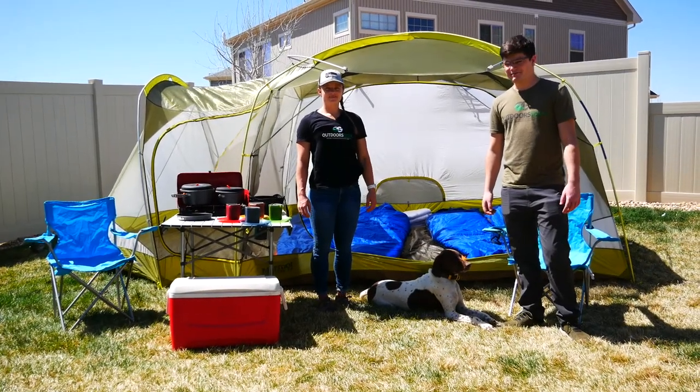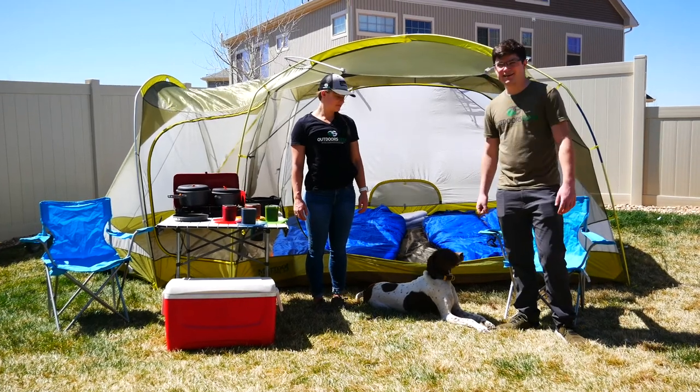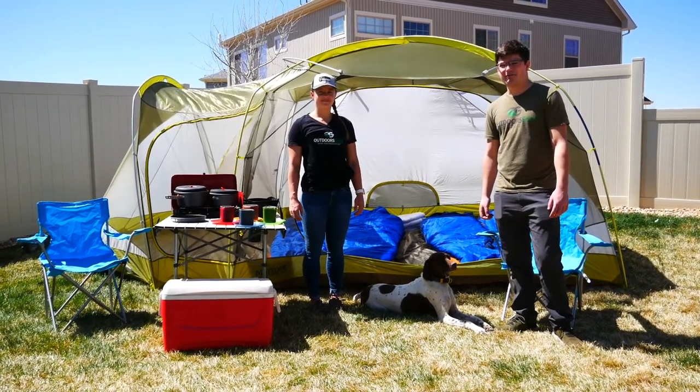Hey everybody, Brett and Chelsea here again. Today, featuring Ramsey Rose. Today we're gonna be showing off the Family Camping package.